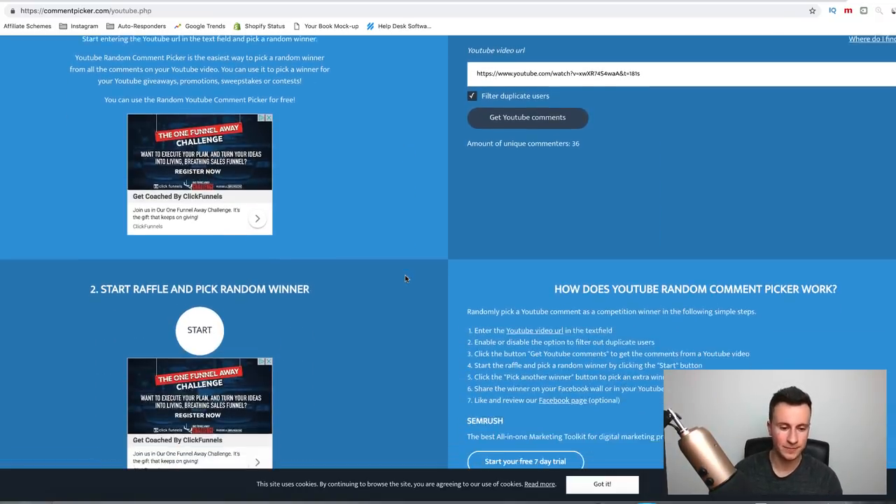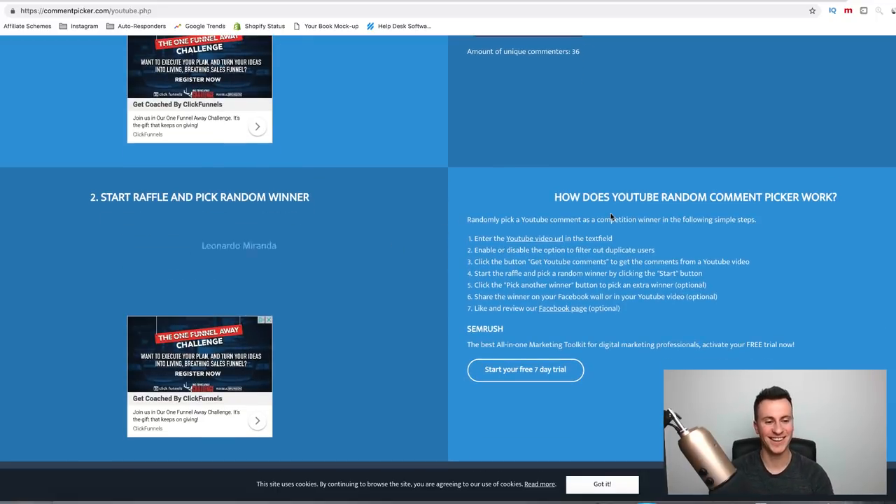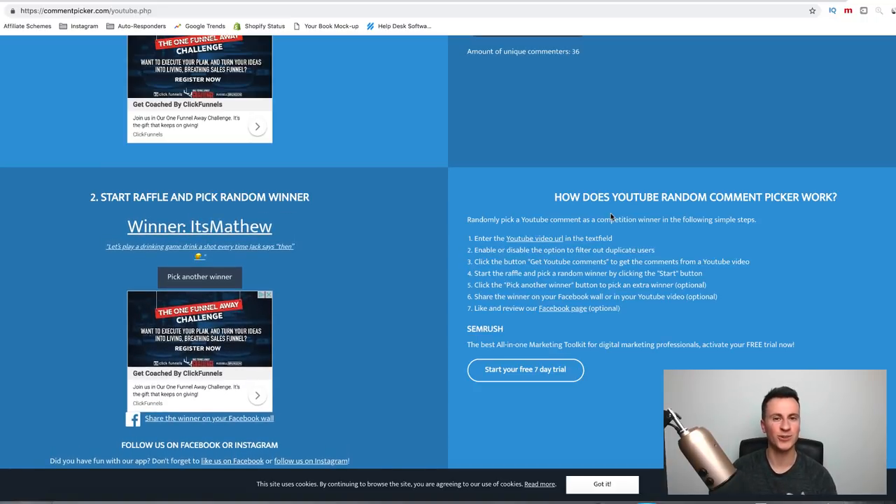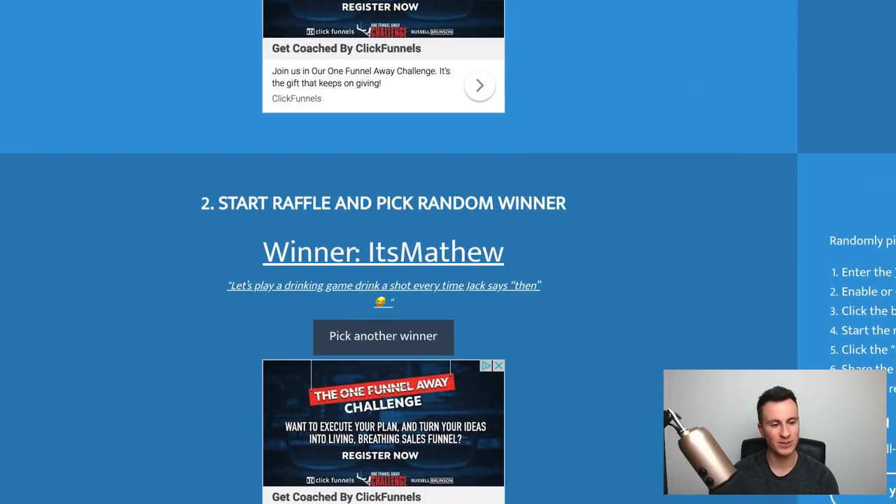Let's announce the previous winner. A massive thank you — 75 likes and 674 views on the last video, with 64 comments. I'm copying the video URL and heading over to the random comment picker to run the raffle. I had a great call today by the way — really good speaking with you guys and learning about your backgrounds and results. The winner of the previous video is Matthew, whose comment was: 'Let's play a drinking game — drink a shot every time Jack says then.' Matthew, get in touch and we'll arrange the call!